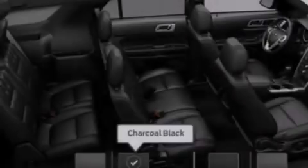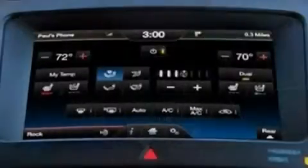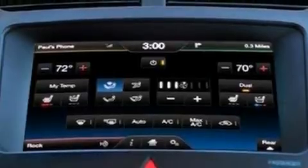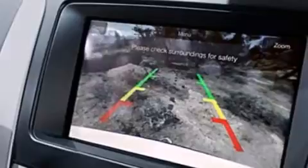Its top features include a navigation system, a rear view camera, 9 strategically placed speakers, XM satellite radio, traction control and stability control systems, big 18-inch wheels, roof rails, and a tire pressure monitoring system.